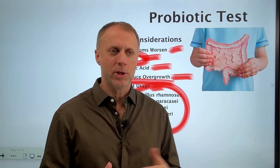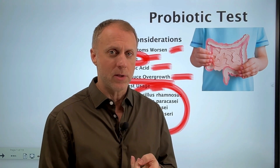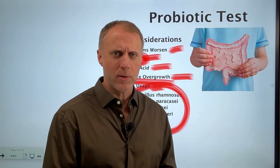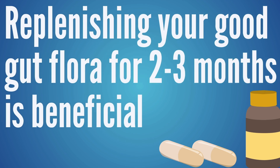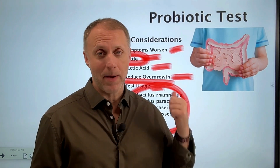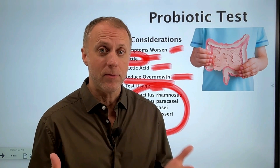Then we have them continue to use that probiotic — two capsules each morning first thing, or maybe right before bed — we just like to do it on an empty stomach. They continue that for two or three months. Most of the studies suggest that replenishing good gut flora for two to three months is usually beneficial. We'll put links in the description to studies that talk about how symptoms can be magnified when you put probiotics in for some folks.